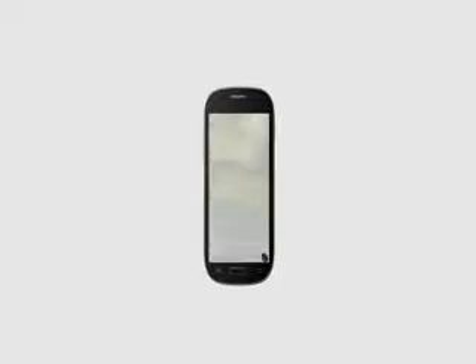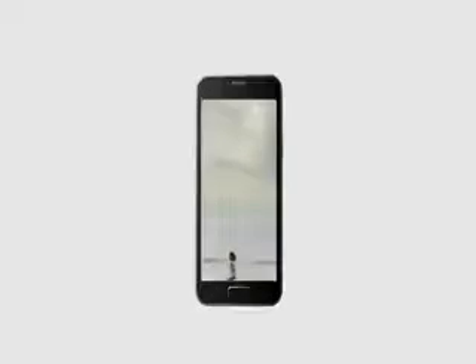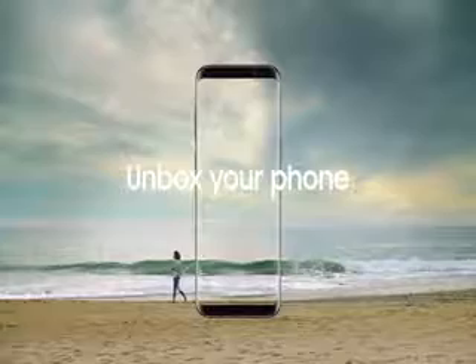We live our lives through our phones — they're now our screens of choice to enjoy everything from TV shows to mind-blowing games. But smartphones still look the same as they did a decade ago: buttons, bezels, and frames that all get in our way. Until now. Unbox your phone. Samsung Galaxy S8.